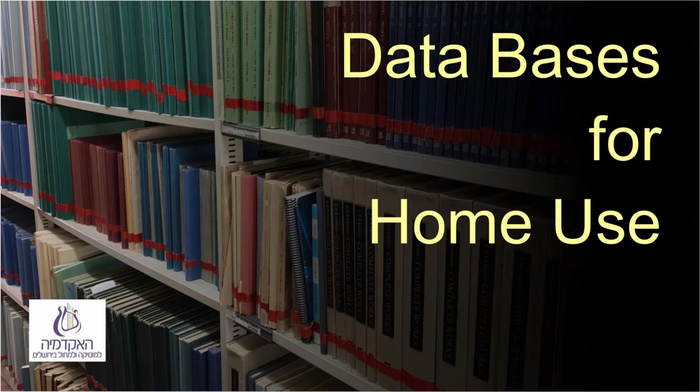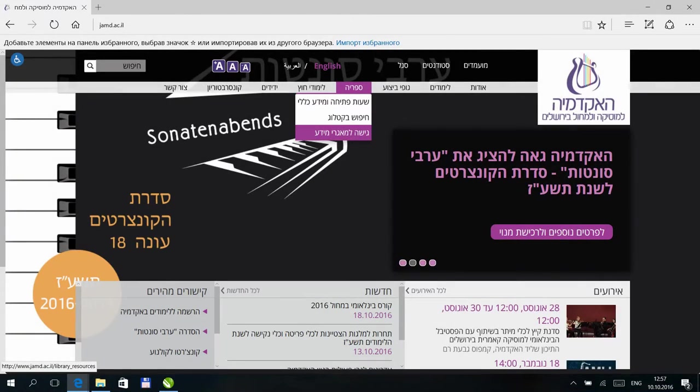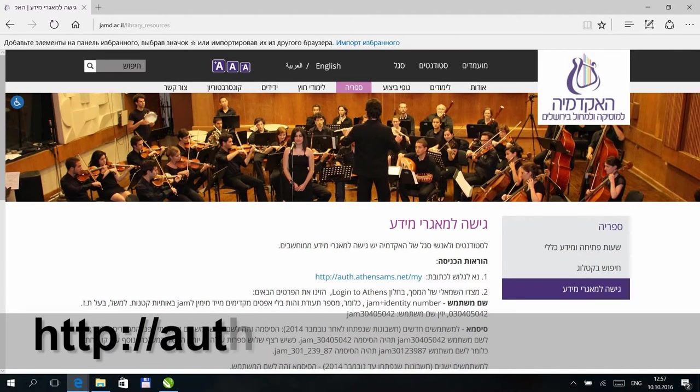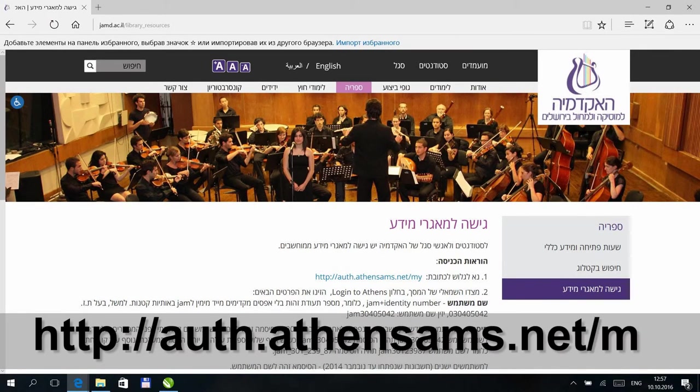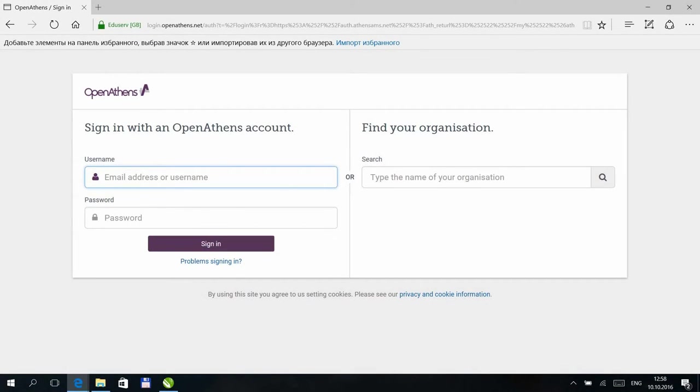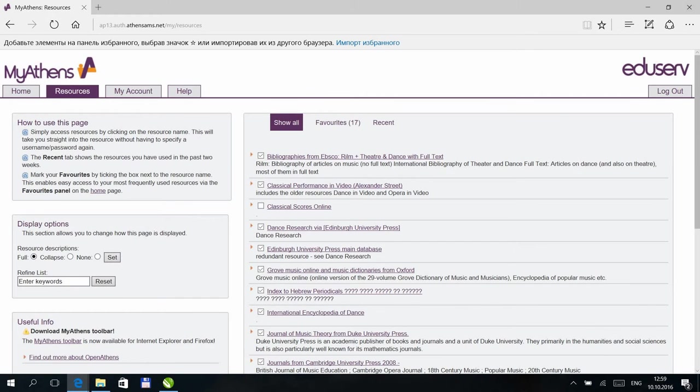Databases for Home Use: the library subscribes to many materials for home use — audio and video recordings, scores, and research materials. Access is through the Academy site on the Library tab, secondary tab 'Access to Databases.' The page includes a link to the site of Athens, the commercial company where our databases are. After opening a reader's card, we will open a database account for you. Access to each of the databases is supposed to be free of charge, and if you are asked to pay, see Yossi in order to repair the situation.